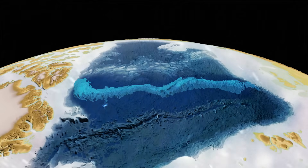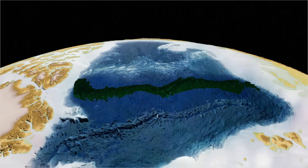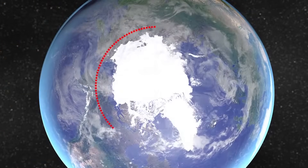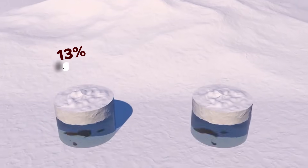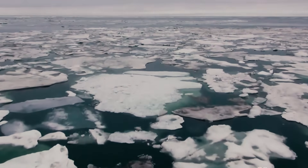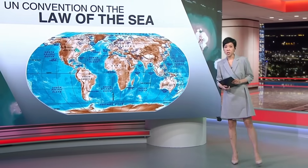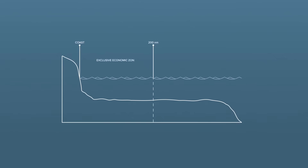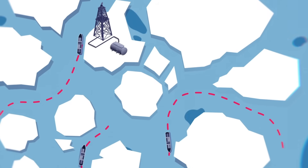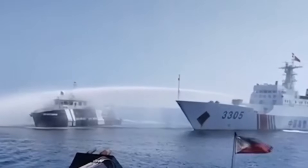While the Lomonosov Ridge plays a hidden but vital role in regulating Earth's climate, it has also become one of the most contested stretches of seafloor on the planet. Beneath the Arctic lie vast reservoirs of oil, natural gas, and critical minerals. Geological surveys suggest the region may contain 13% of the world's undiscovered oil and nearly 30% of the world's undiscovered natural gas — an enormous prize for nations seeking resources and strategic influence in a rapidly warming world. Under the United Nations Convention on the Law of the Sea, countries can extend their territorial rights if they can prove that an undersea feature like the Lomonosov Ridge is geologically connected to their continental shelf, giving them exclusive rights to explore and exploit resources there.